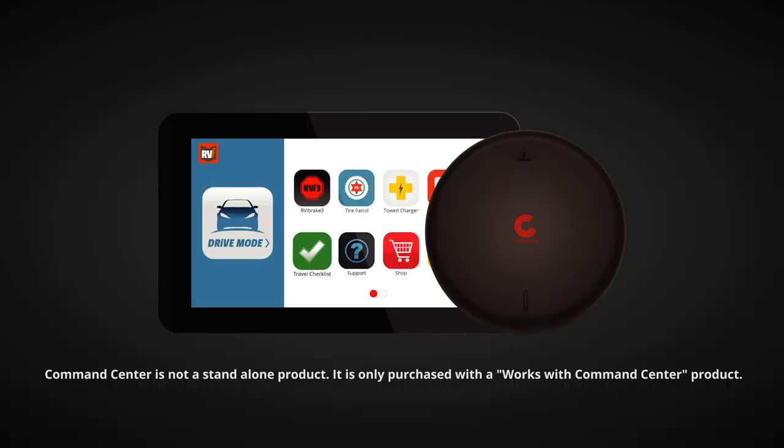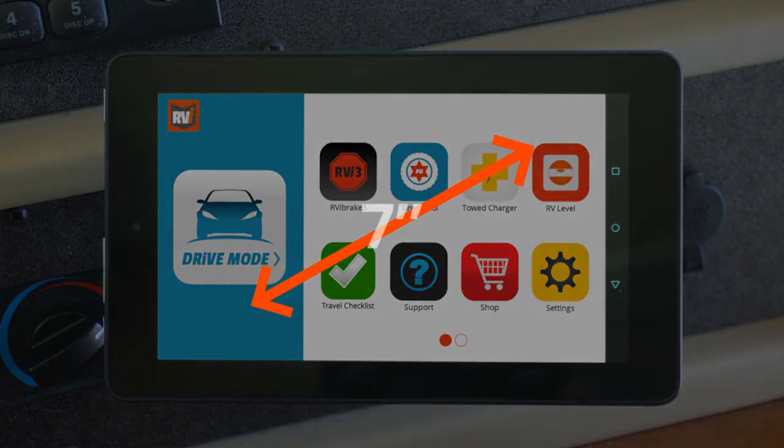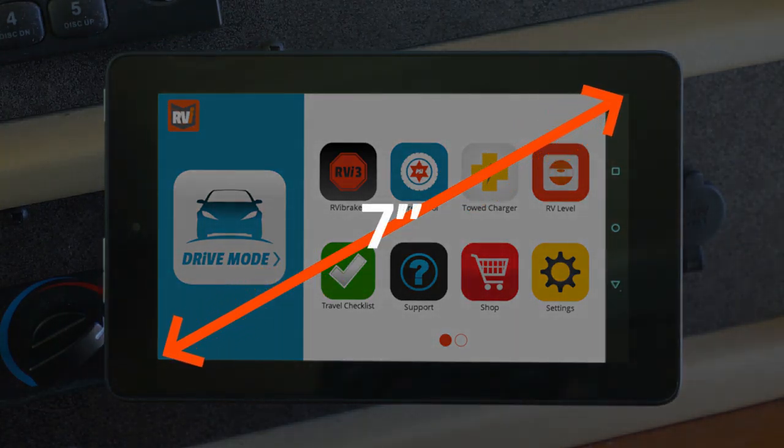That's why we created the Command Center Tablet and Hub, the epicenter of the RVI product line. The product expansion is unlimited, allowing you to use one monitor for numerous products. The Command Center tablet gives you a crystal clear 7-inch screen with a simple interface that guides you through adding a new Works with Command Center product.